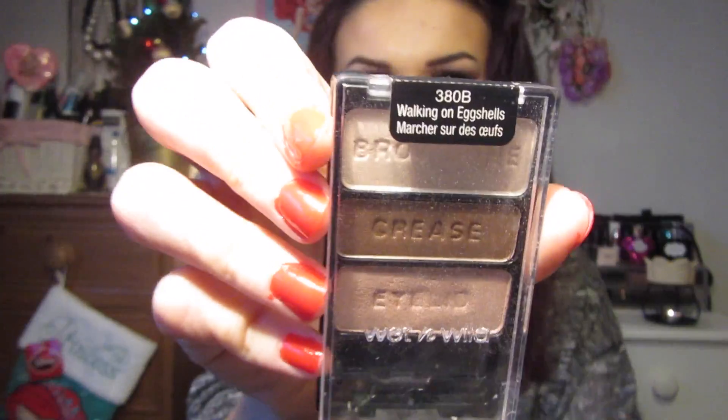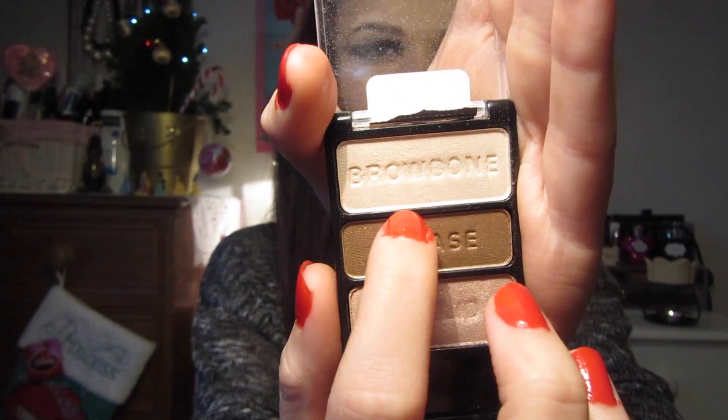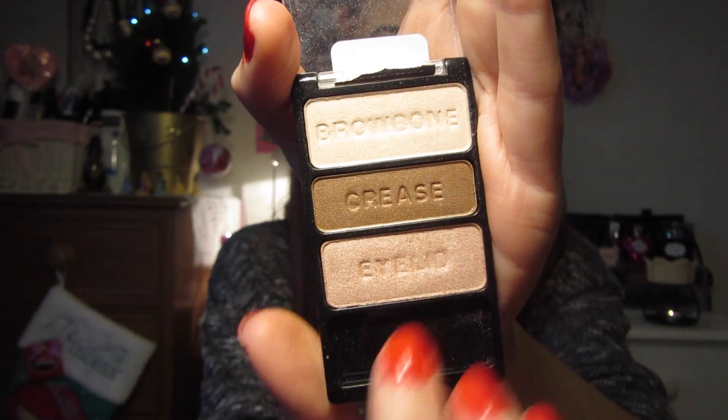The next thing from Wet n Wild is the Walking on Eggshells palette - so many people on YouTube talk about this. You've got the brow bone highlight, the crease shade, and the eyelid shade. I think it's really good how they map it out so if you're a beginner in makeup you know where to put your eyeshadow. I wore that basically every single day on holiday - so easy to apply. The lid shade is sort of like a pinky mauvey shade, the crease shade is a bronzy brown, and the brow bone highlight is a shimmery champagne colour.